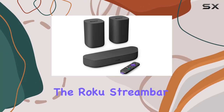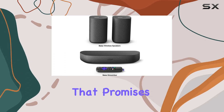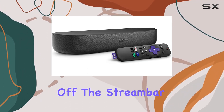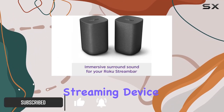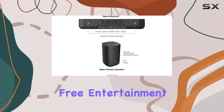Today, we're diving into the Roku Stream Bar and Roku Wireless Speakers Combo, a powerful duo that promises to elevate your home entertainment experience. The Stream Bar is not just your average soundbar — it's a built-in 4K streaming device, providing an easy and fast interface with access to the latest channels and endless free entertainment.